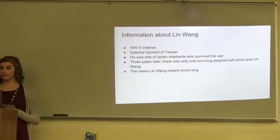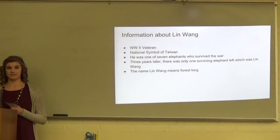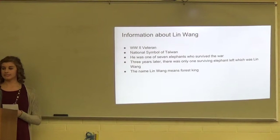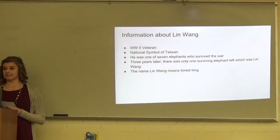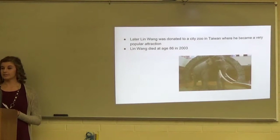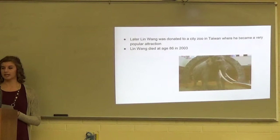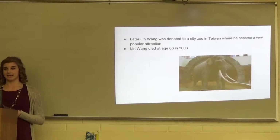Now I'm going to talk about Lin Wong. Lin Wong was a World War II veteran who was one of seven elephants who survived the war. He is now the national symbol of Taiwan, and his name means Forest King. He was later donated to the city of Taipei in Taiwan, where he became a very popular attraction. He died in 2003 at age 86.